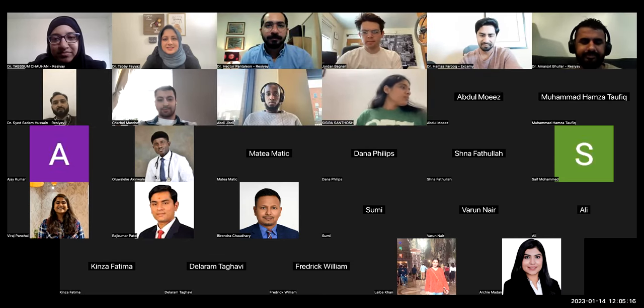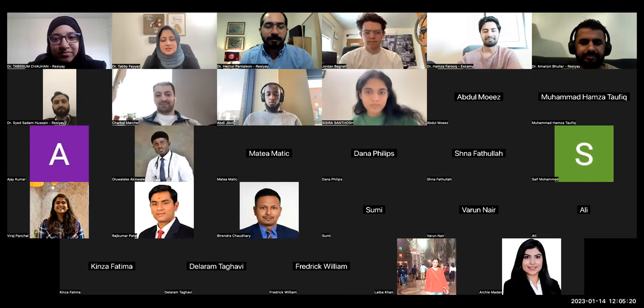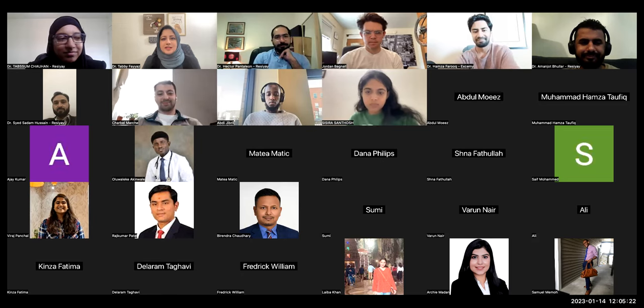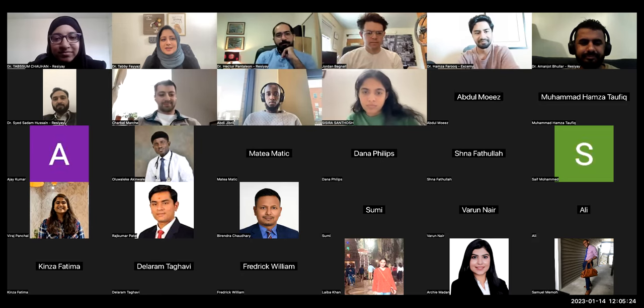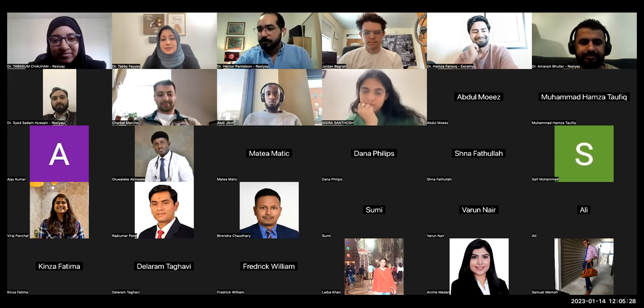All right, so we're going to go ahead and get started with our guest speakers from Nova Cards, student Dr. Jordan and Sharbell. If you guys could give us a brief understanding of what you're doing and how we can use that for step one in CKPROP.